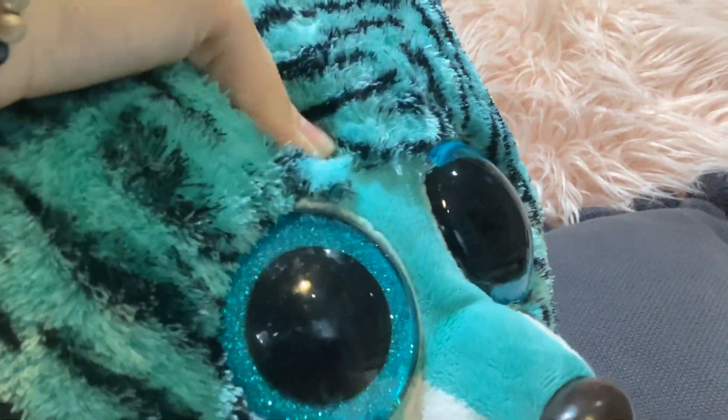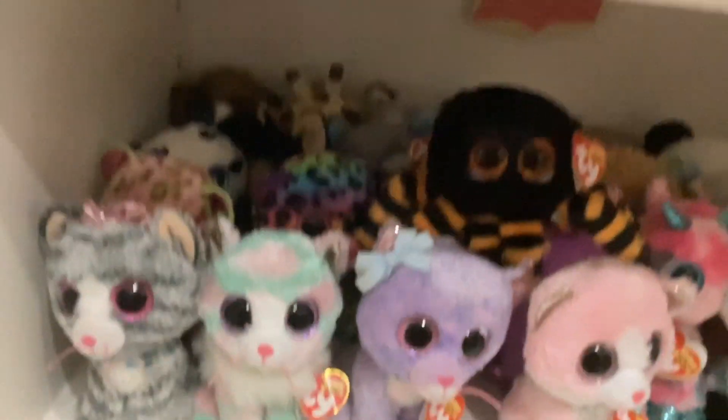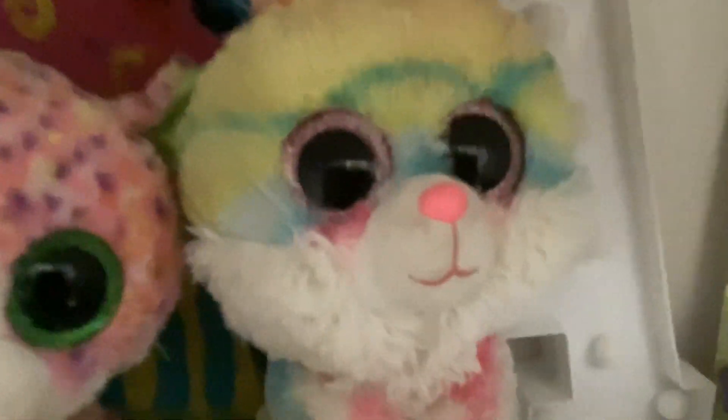Now I'll show you where I'm putting these Beanie Boos along with the extra large Slush. You may hear some background noise — it's pouring outside. Here's my regular shelf as it usually is. I'm putting Lollipop right next to my medium Sophie and my McDonald's one — she looks so cute there. I'm putting Tess and Slush all the way up top, and this shelf looks more complete now.